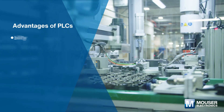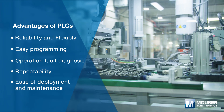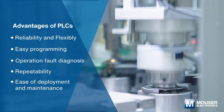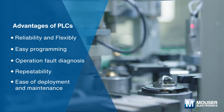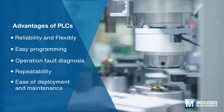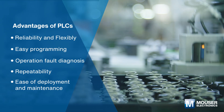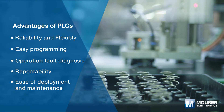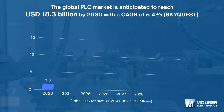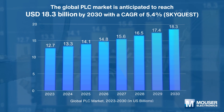Programmable logic controllers, or PLCs, play a crucial role in industrial processes by providing reliable control, easy programming and operation, and fault diagnosis. They are widely used in automated machines and manufacturing processes to minimize errors or flaws, reduce machine downtime, and improve manufacturing efficiency. The global PLC market size is anticipated to reach 18.3 billion US dollars by 2030.